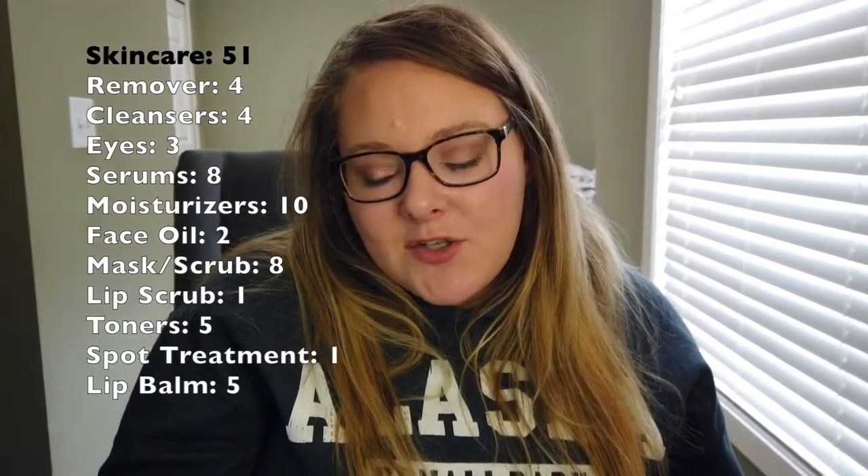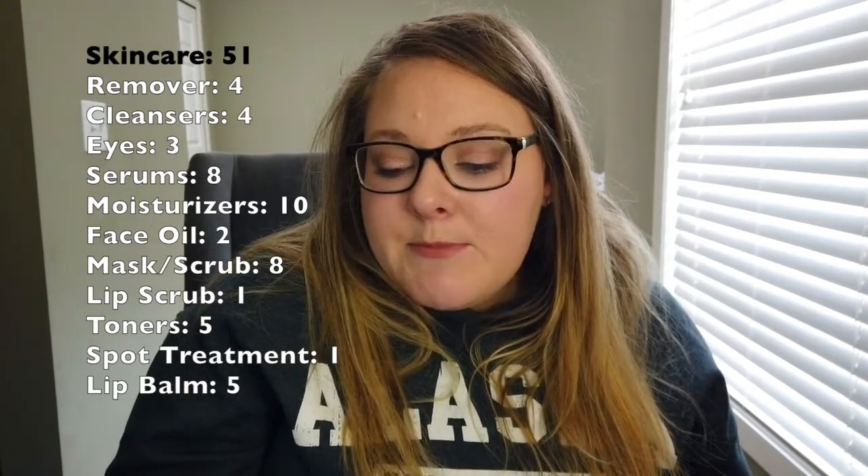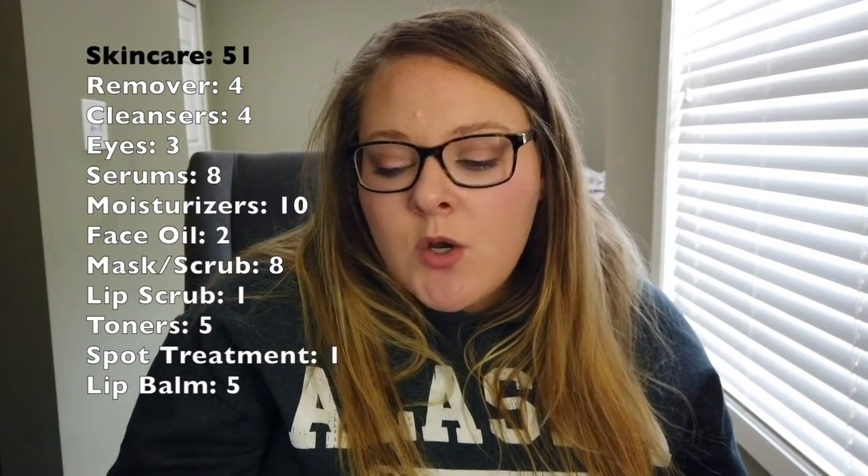I had ten moisturizers — that one really surprised me. I didn't think I had that many face moisturizers, and then I kept finding more. Two face oils, which isn't too bad. Eight mask or scrub treatments — things I wouldn't use daily but maybe weekly. One lip scrub, five toners — that one also surprised me — one spot treatment, and five lip balms. That is the skincare total.